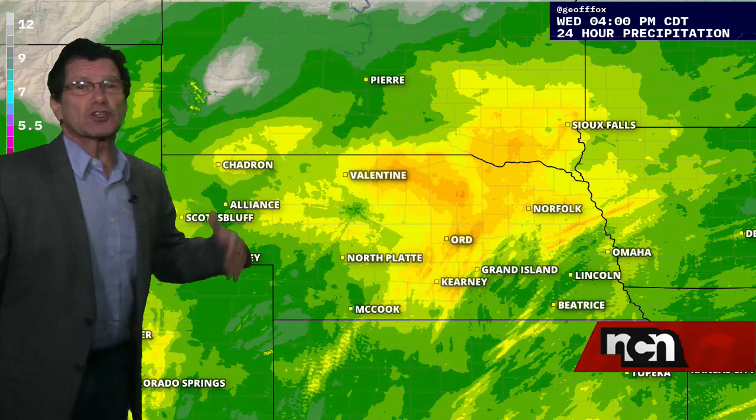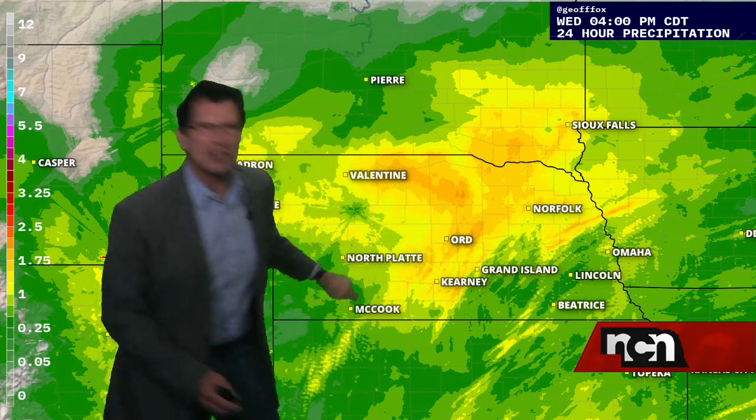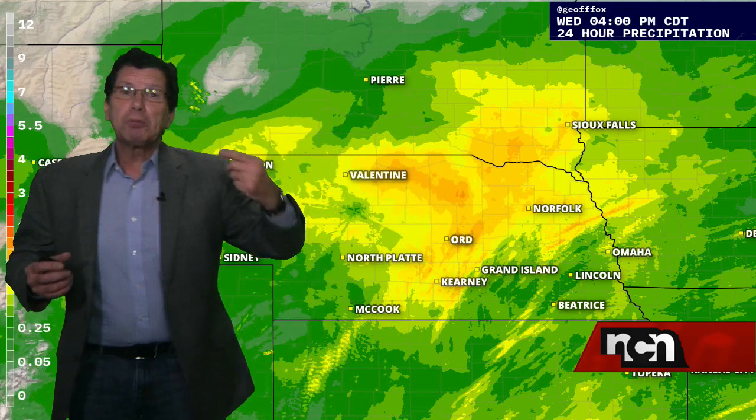And then there's the rain we've gotten today. This is a virtual rain gauge — it shows how much the radar estimates we've seen. These areas that are showing a little orange in them, that's approaching a little bit over two inches of rain so far. Plus, on top of that, there's all the snow melt that's been going on today.